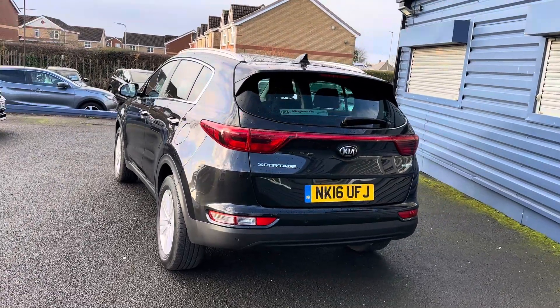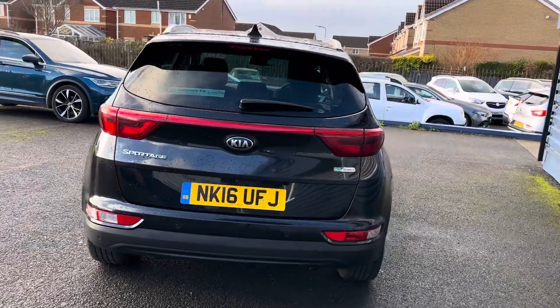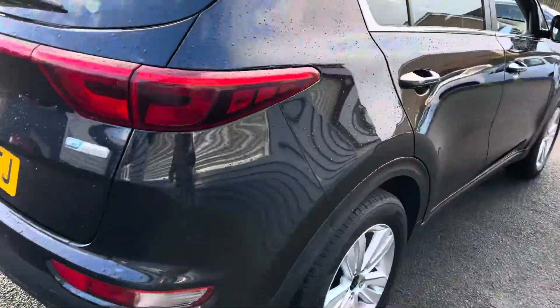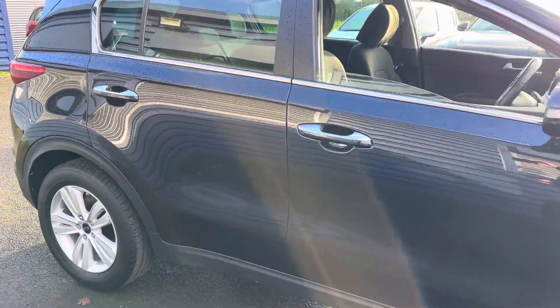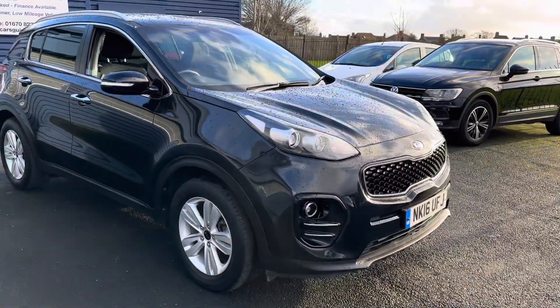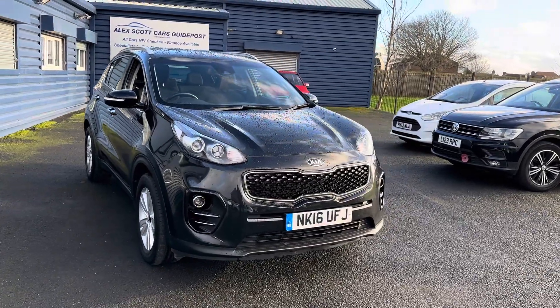The car is in really good condition and it's only done 21,000 miles. It's just arrived in and we've done nothing to the vehicle whatsoever, so you are seeing it exactly as the customer dropped it off — but it is in really good condition inside and out. I'll show the inside in a moment, but as mentioned: one owner, full service history, 21,000 miles, two keys.